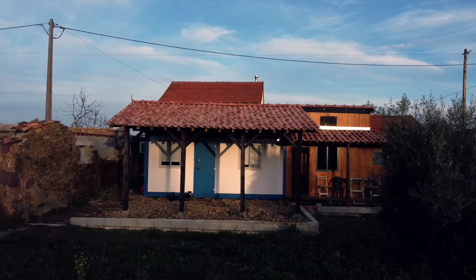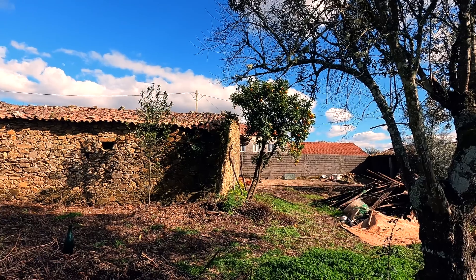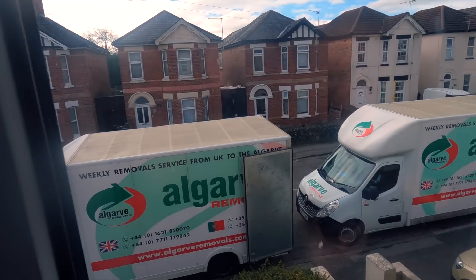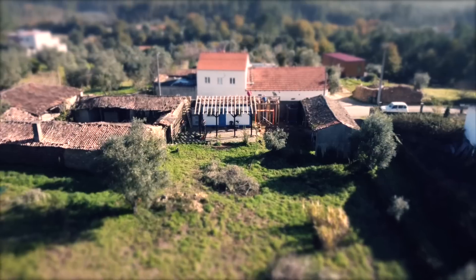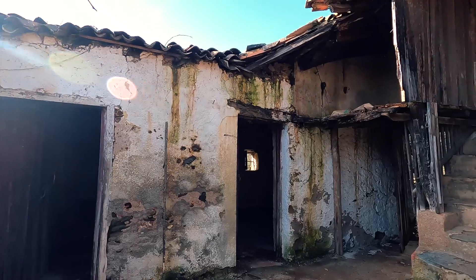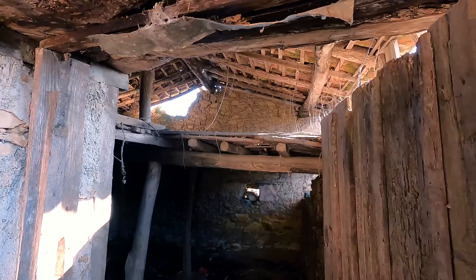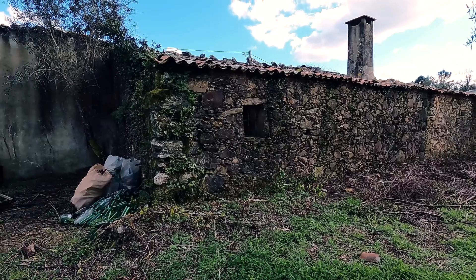Hello and welcome back to another video. We are Omar and Andrea and we moved to Portugal to live in the countryside and enjoy a more sustainable lifestyle. We shipped all our belongings and are finally living here full-time. This is our home, a 20-year-old abandoned house with 3,400 square meters of land. We also have outbuildings which will be converted into living spaces.